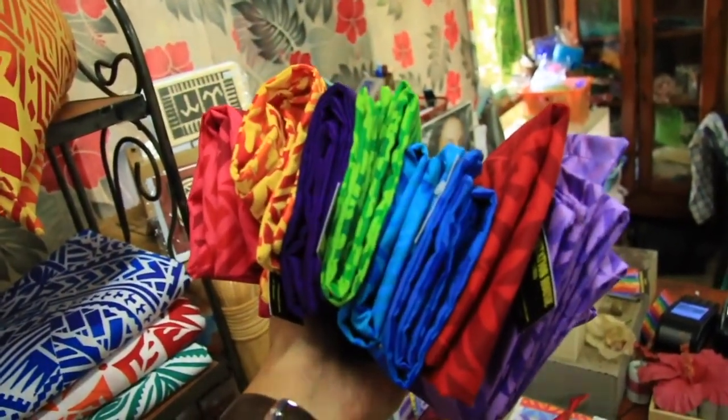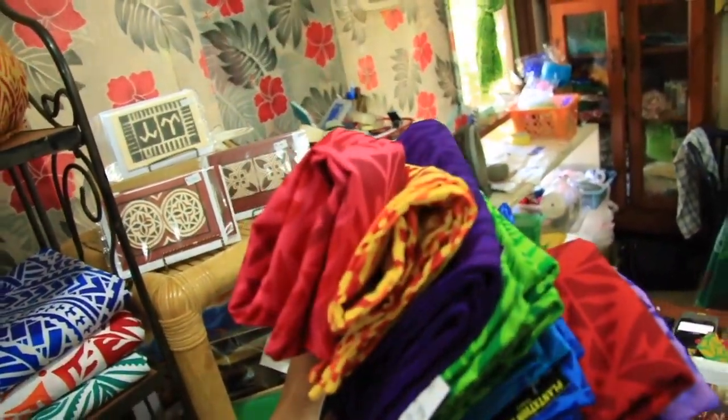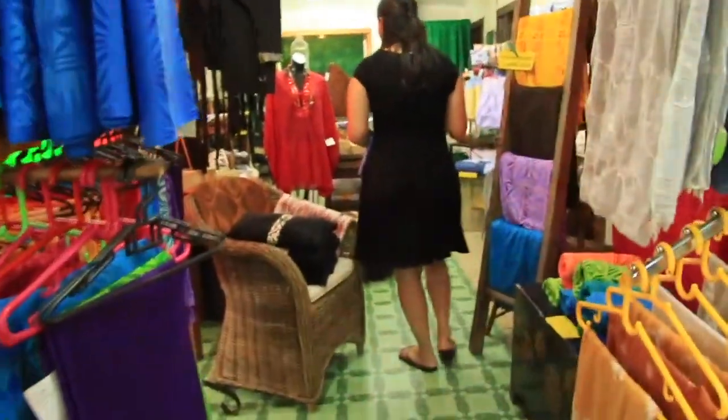We got purple, red, royal blue, light blue, green, purple, yellow, and pink. Now we're picking out a tablecloth. I think that's nice as well.